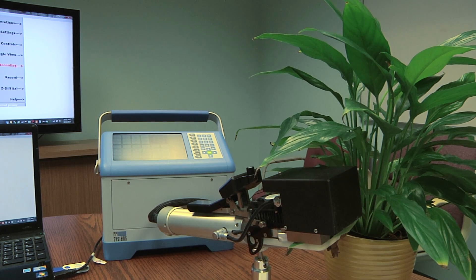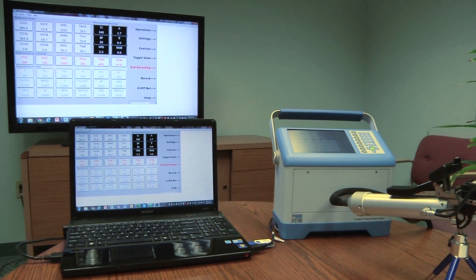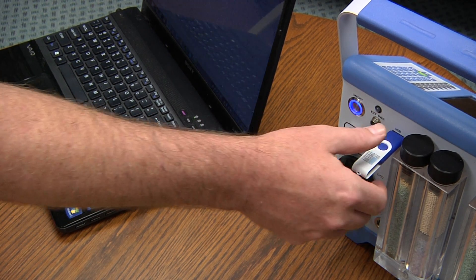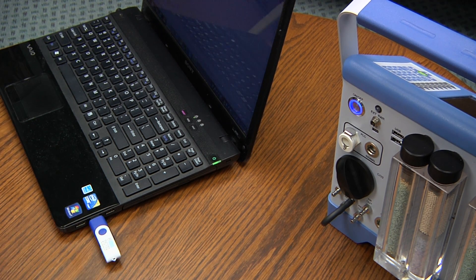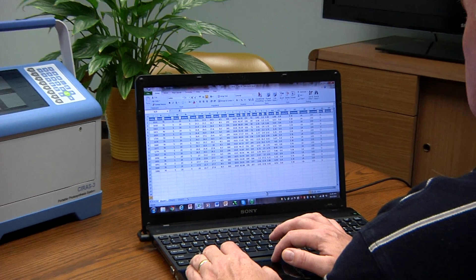Data storage is virtually unlimited. File and data management between the Cyrus III and a PC couldn't be any easier. Information can be transferred using a USB flash drive. Simply remove the USB flash drive from the console and insert it into a USB port on your computer. Open Excel, navigate to the USB flash drive, and import the data file. No messy cables or adapters.